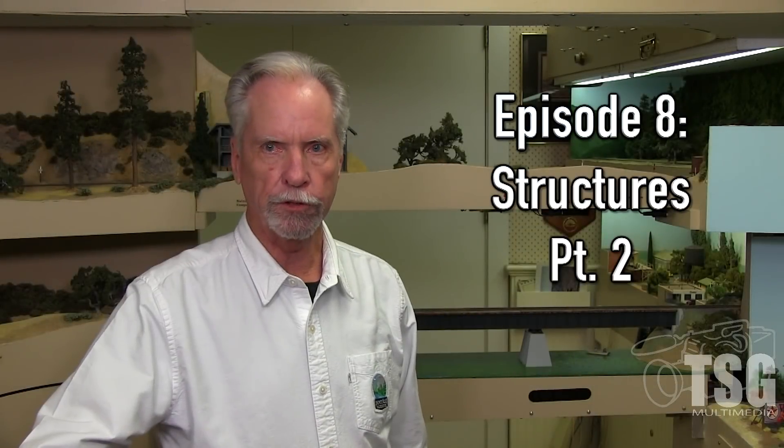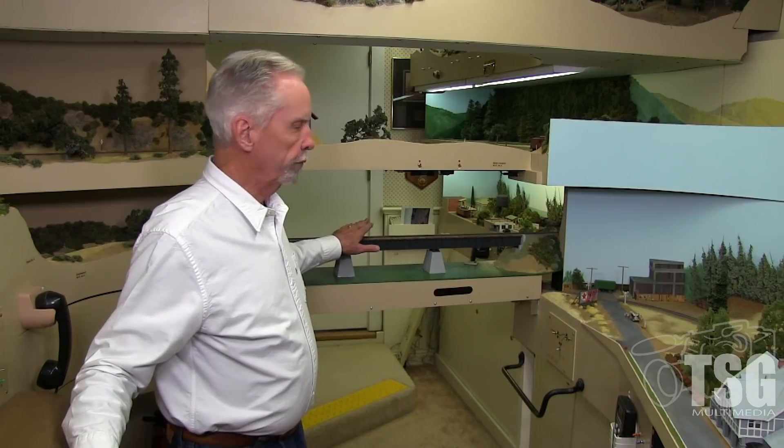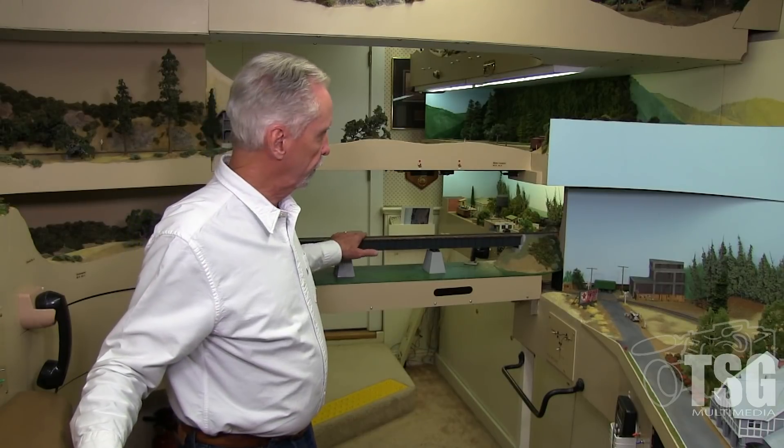Welcome back. My name is Jack Burgess. This is the second episode of a two-parter. In the first episode, we looked at structures on the first deck of my layout, and this time we're going to look at structures on the second deck. This is where we move from the first deck to the second deck, across this bridge.